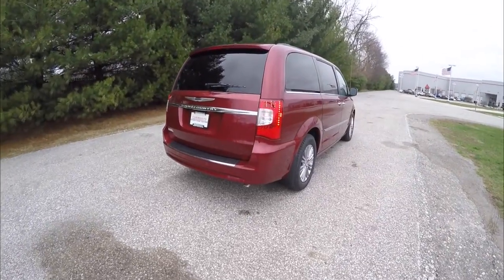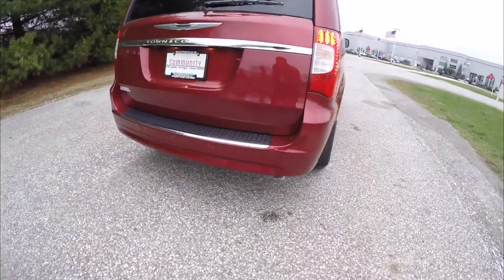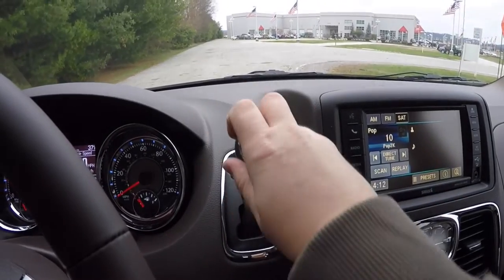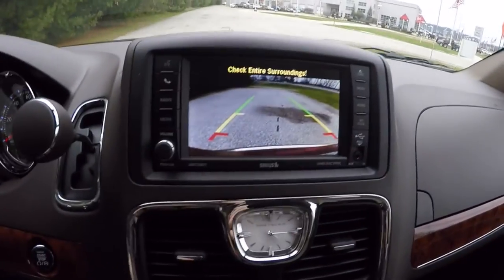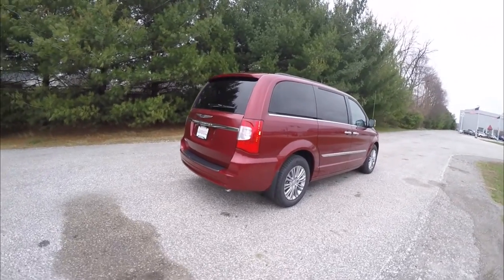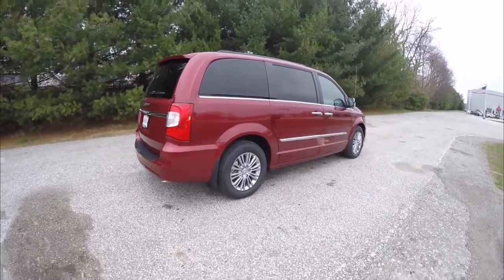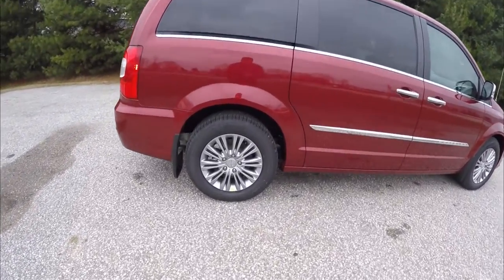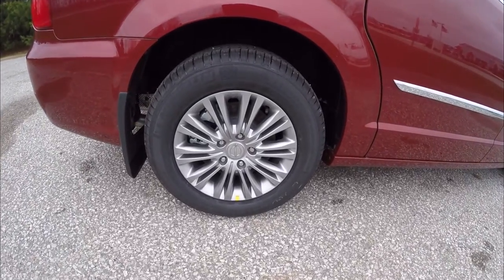The vehicle does have the deep-tint sunscreen windows. It also has the ParkSense rear parking sensors that work in tandem with the ParkView backup camera, which operates by placing the vehicle in reverse and does have guidance lines. The vehicle has the mineral gray painted 17-inch wheels.